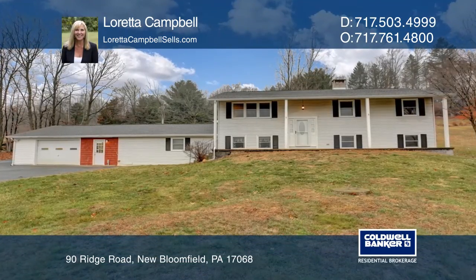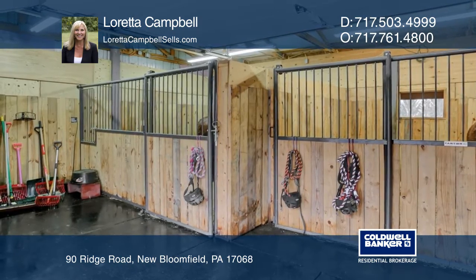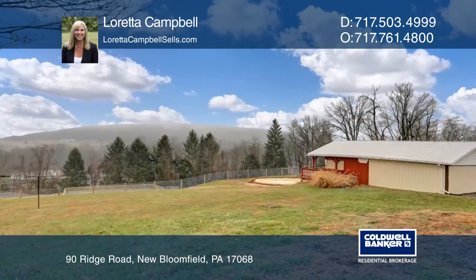Don't miss the rare opportunity to own this horse farm situated on over two acres that include a four stall barn, a riding ring, and a pasture area.